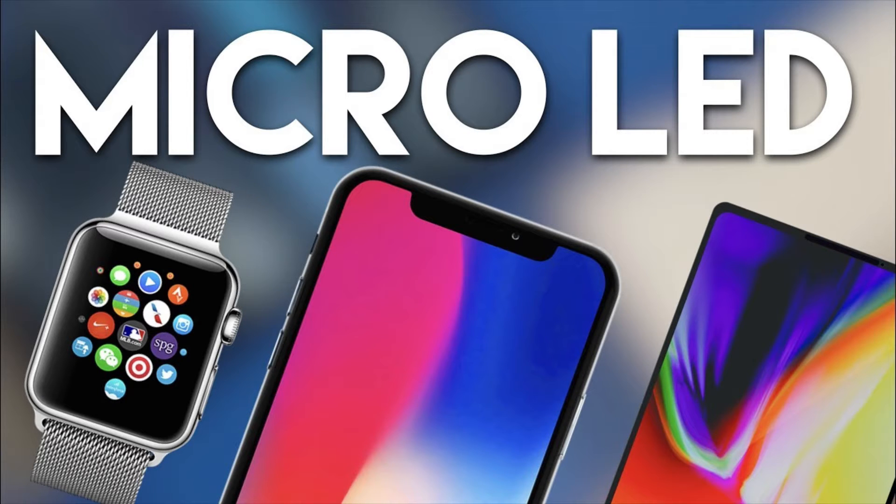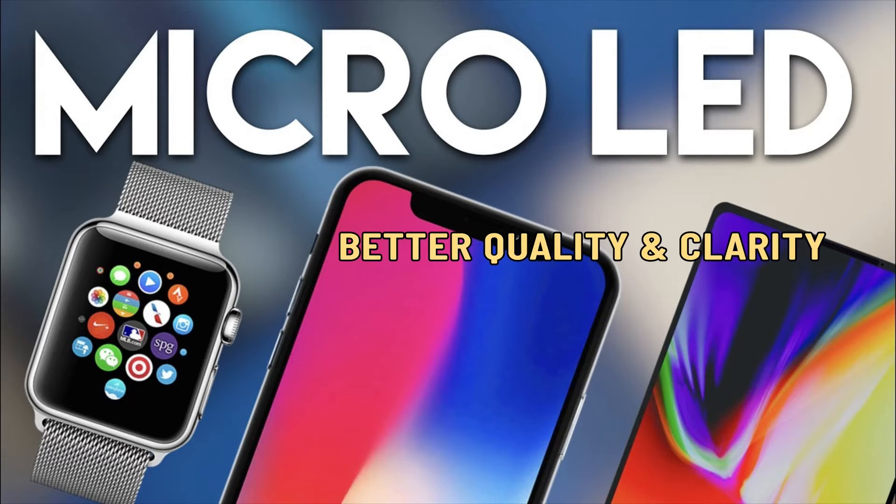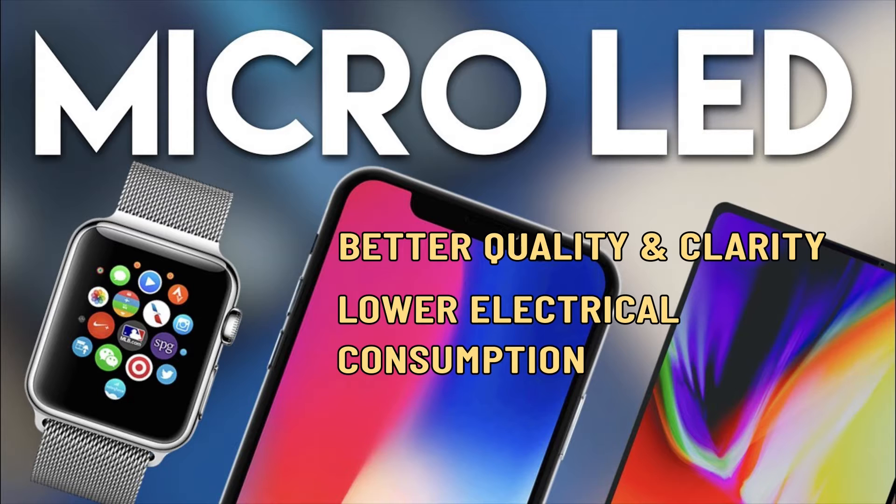It is worth repeating that micro-LED screens are of much higher quality compared to OLED technology in terms of image quality and clarity, and that the consumption of electrical energy in this type of screen is much lower than older technologies.